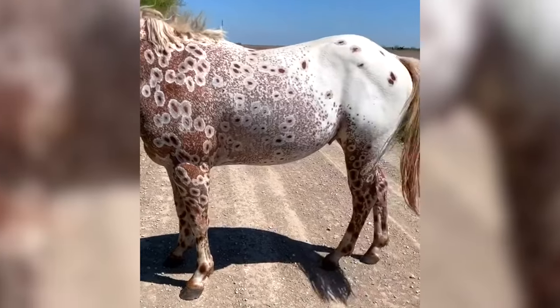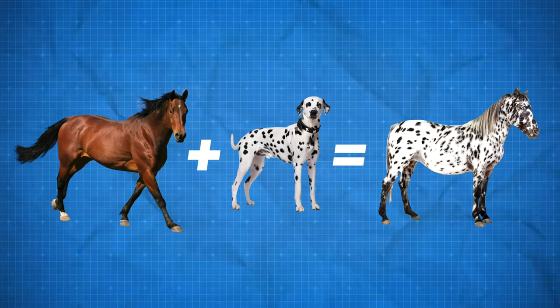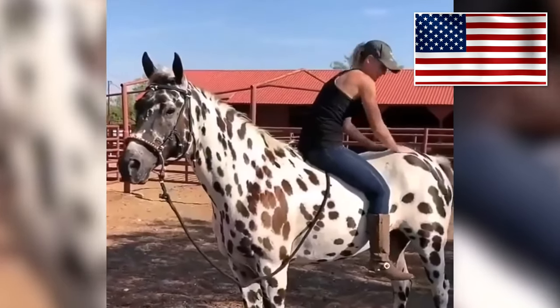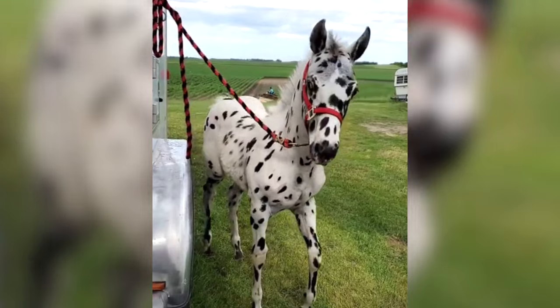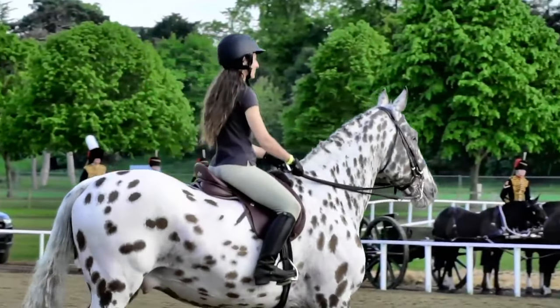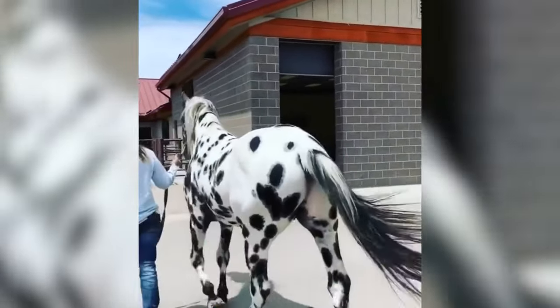Let's look at the Appaloosa. Is this horse even real? It looks like someone mixed a horse with a Dalmatian dog. The Appaloosa definitely looks amazing, and yes, it's totally real. These American horses all have their own unique spotted pattern. Their patterns are actually not in one single layer, but instead multiple layers on top of each other, making each one of these horses totally unique.